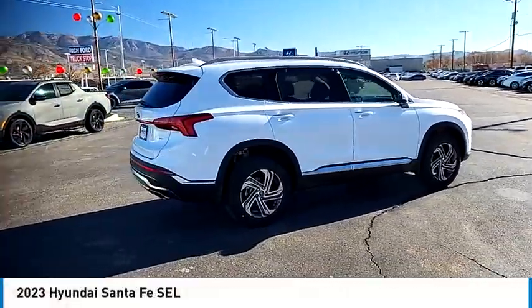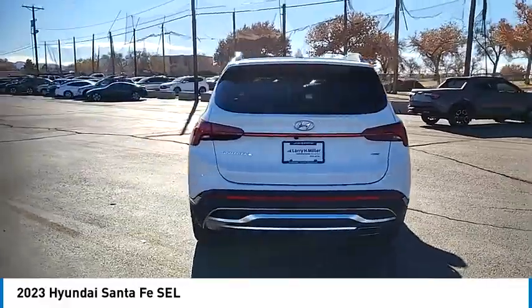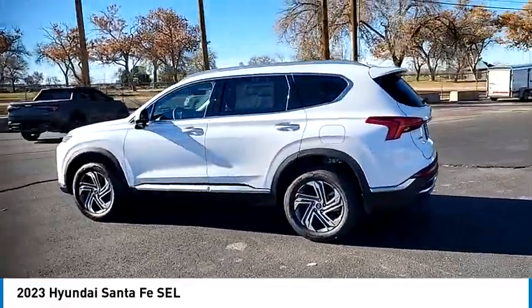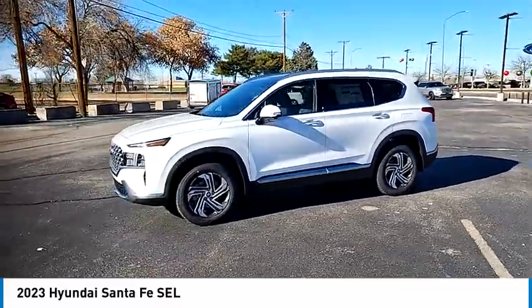You are going to love the 2023 Santa Fe. Style, quality, performance, value — need we say more? This vehicle has less than 100 miles. Here are some of this vehicle's great options.